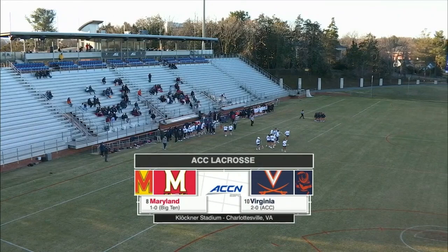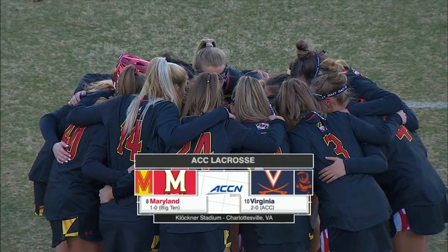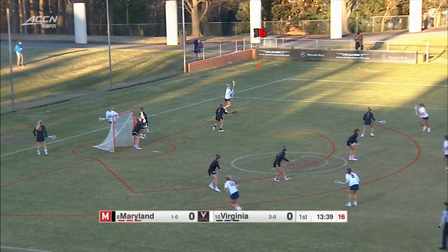The playing field set by our two opponents today, in this very setting, Klockner Stadium, Charlottesville, Virginia. Number 8 Maryland taking on number 10 Virginia.